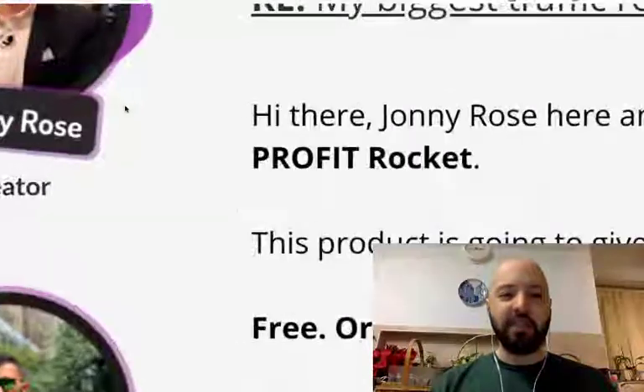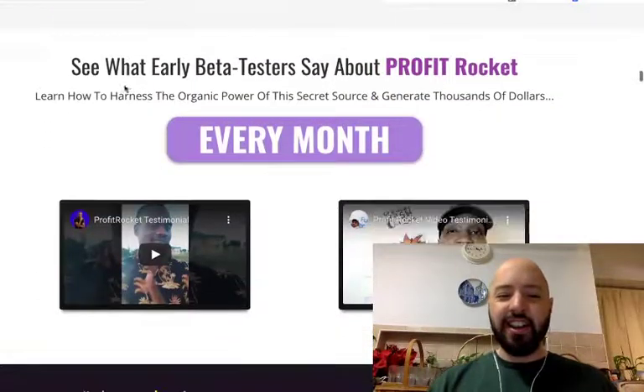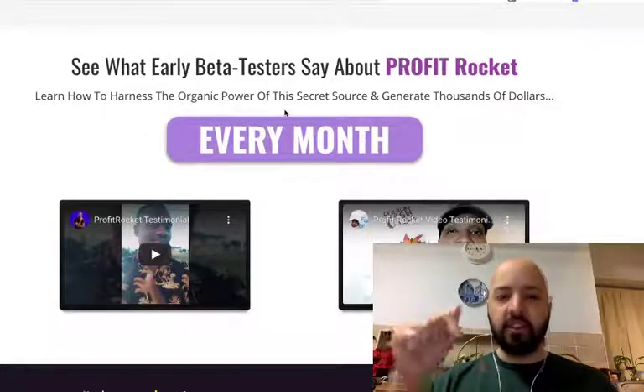Here's myself and Sasha — there's me looking very proper in my suit. Here are some testimonies from beta testers. Now these aren't people who we use as case studies.